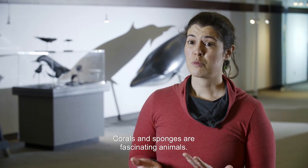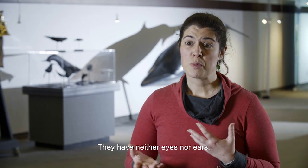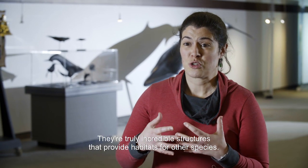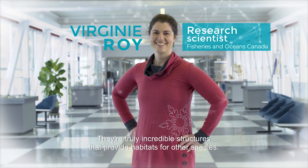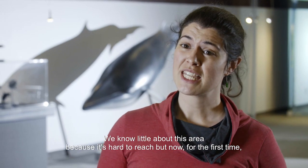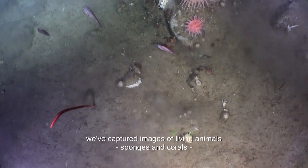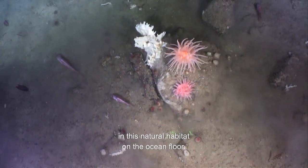Corals and sponges are fascinating animals. We often think they're not animals, but they are. They have neither eyes nor ears. They're truly incredible structures that provide habitats for other species. We know little about this area because it's hard to reach. But now, for the first time, we've captured images of living animals — sponges and corals — in this natural habitat on the ocean floor.